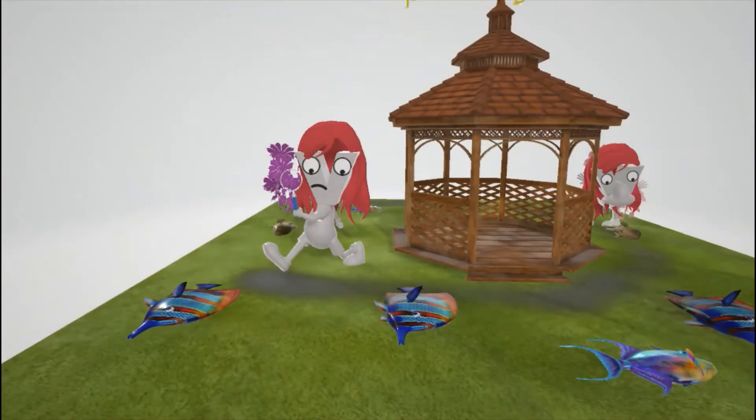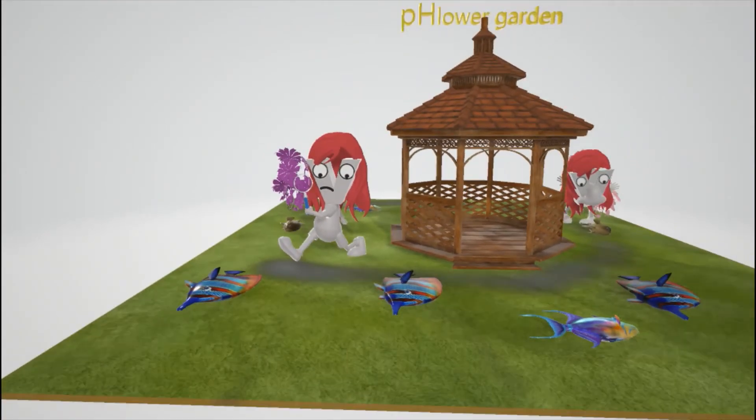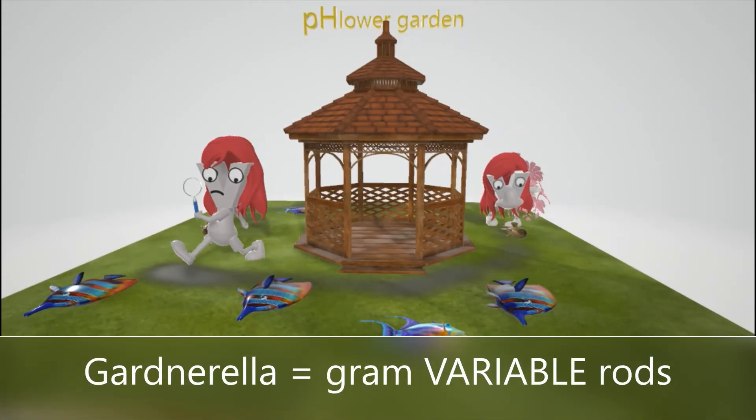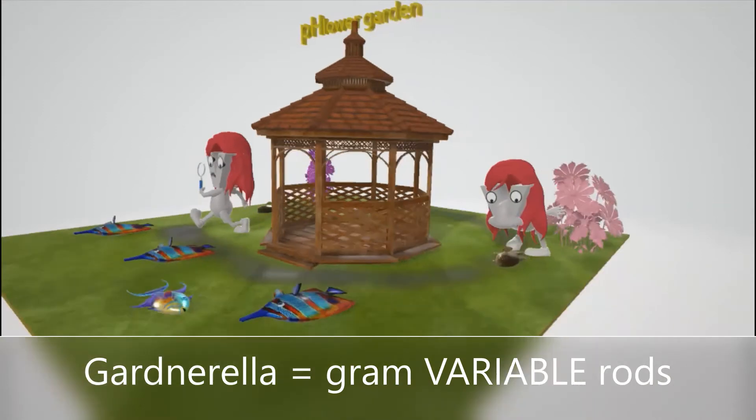Welcome to our scene on Gardnerella vaginalis. Gardnerella vaginalis is a gram variable rod — it doesn't gram stain clearly. It's not clearly gram positive or gram negative. That's why we have the purple flowers and the pink flowers.